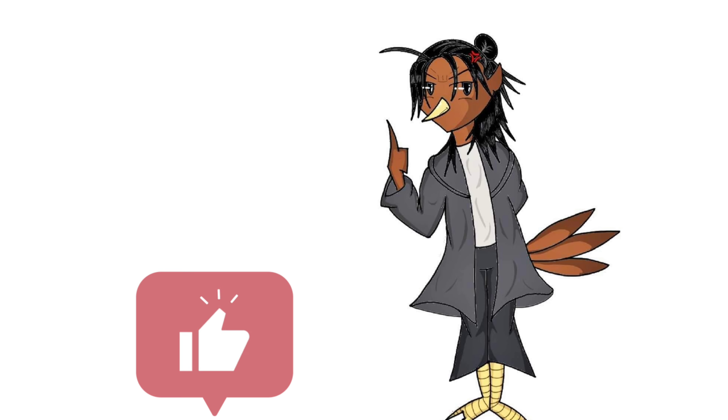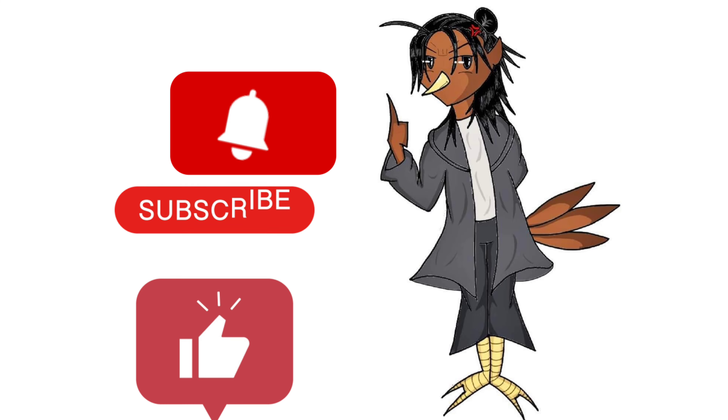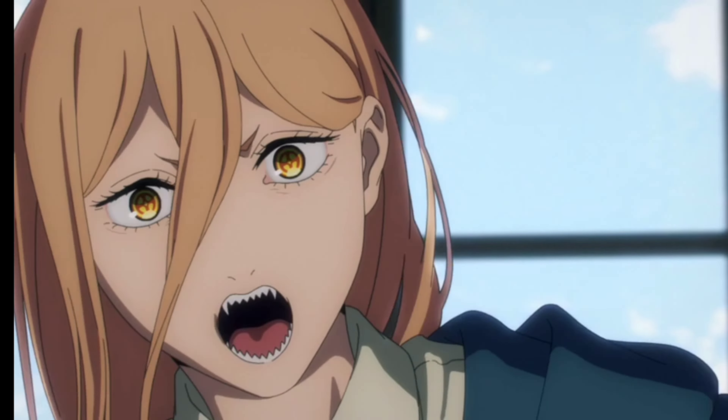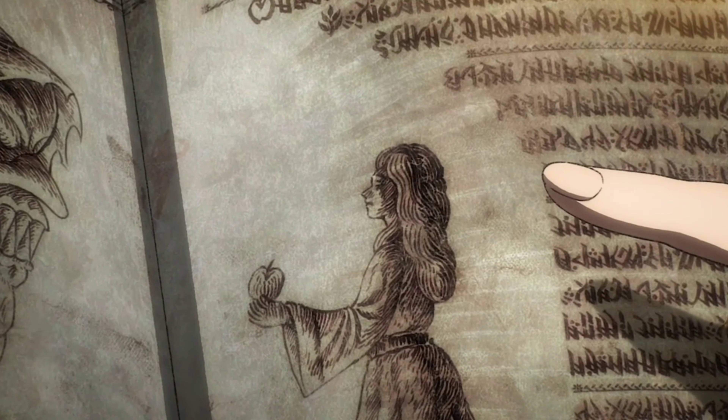Before we get into that, I'd love you guys to like and subscribe, and also ring that notification bell so you can get caught up whenever I post, as I'm going to be making more and more videos every couple of days with exciting topics and new anime that are going to be dropping over the course of the year. With that being said, let's get into the video.